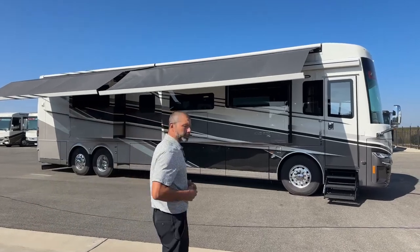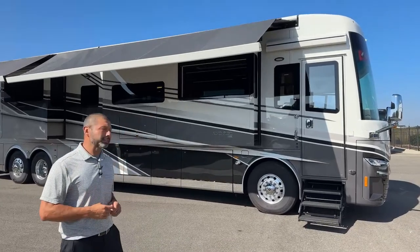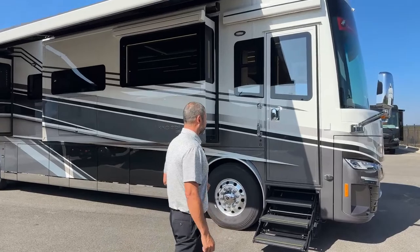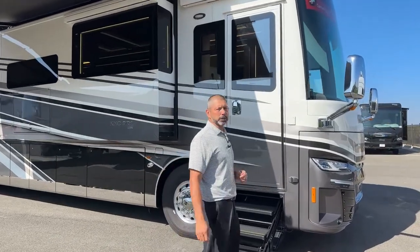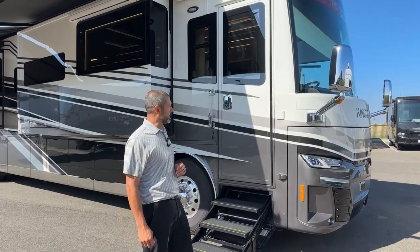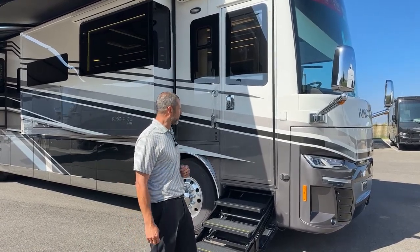We're going to start up front on the Spartan chassis. You're going to have 605 horsepower and 1,950 pound-feet of torque — plenty of horsepower and torque to get you pretty much anywhere you want to go. It handles the mountains nicely going uphill.